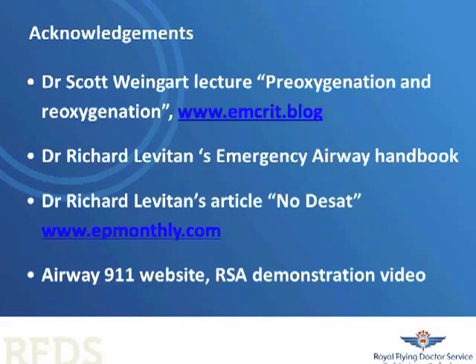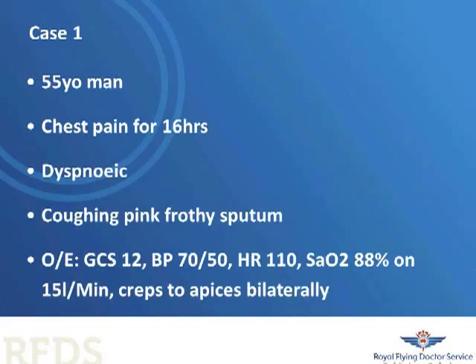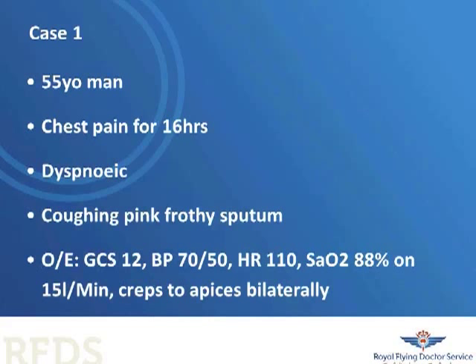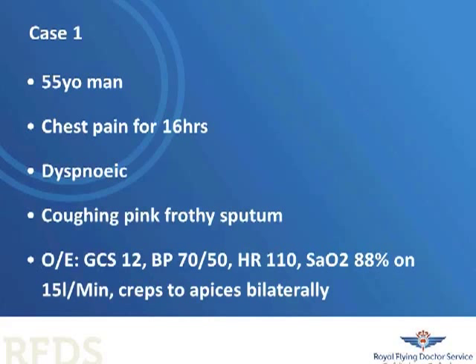These are the acknowledgements for my presentation: Drs. Weingart and Levitan, as well as Dr. Brodie of the Airway 911 website. The case to illustrate is a 55-year-old man with chest pain — he's hypoxic, confused, hypotensive, and has signs of pulmonary edema on examination. His ECG shows that. He rips off his mask, he's not tolerating CPAP. What do you do next?